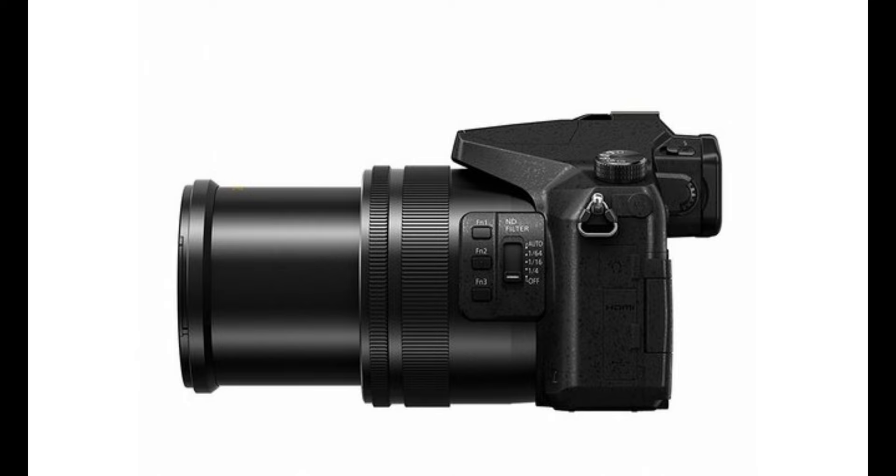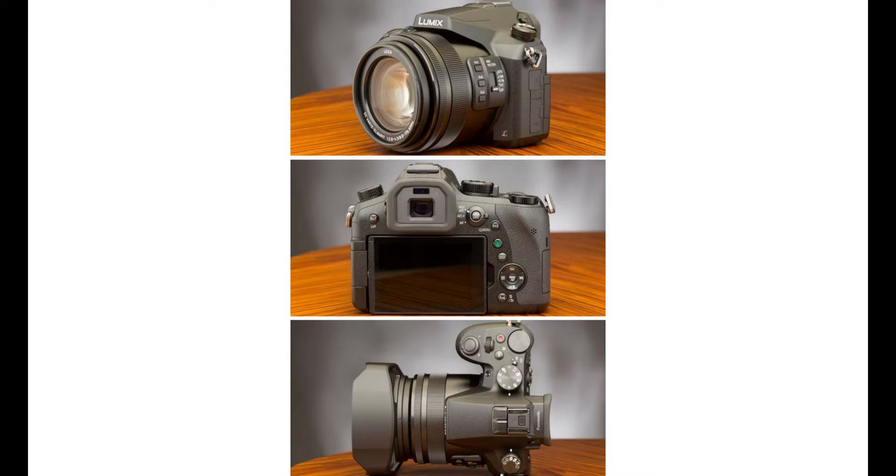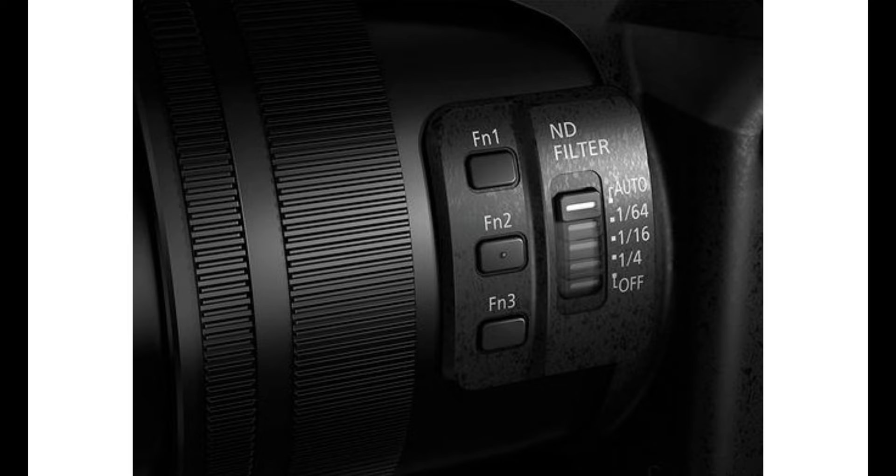Taking the FZ2500 into the bridge camera realm is the far-reaching Leica DC Vario Elmarit 20x optical zoom F/2.8-4.5 lens. This optic features a wide-angle to super-telephoto 24-480mm equivalent zoom range, making it easy to capture both wide landscapes and distant subjects with equal ease. A variable F/2.8-4.5 maximum aperture keeps the camera's size to a minimum, while a 9-blade diaphragm helps create smooth bokeh. The 16-element in 11-group construction uses 5 aspherical lenses with a total of 8 aspherical surfaces, plus ED elements and one UED lens to minimize aberrations and maximize both sharpness and contrast.